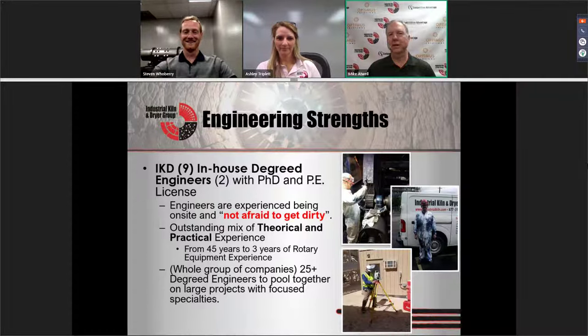One of the things about Industrial Comd Dryers: we have nine degreed in-house engineers. We have two PhDs. As Stephen said, he has his master's and we've got an engineer with a PE license. We're not afraid to get out there, get in the field and get dirty. In fact, most of us would rather be out in the field laying on the equipment because it's our playground than sit in the office. We have a bunch of hands-on experience plus we put the theory behind it.